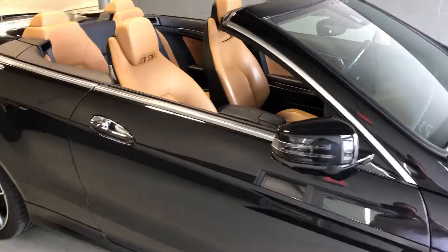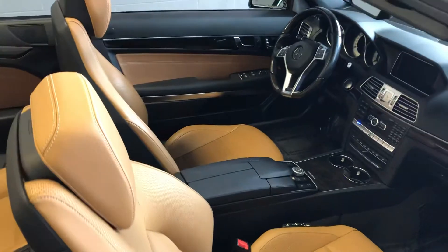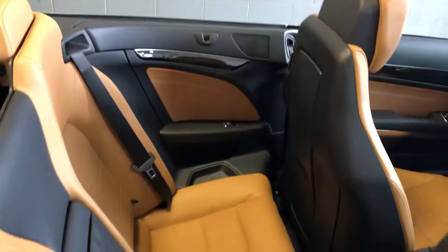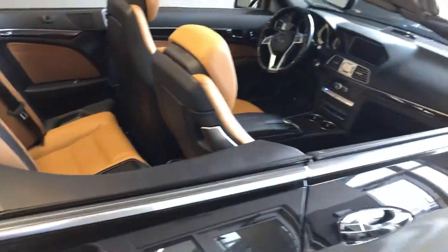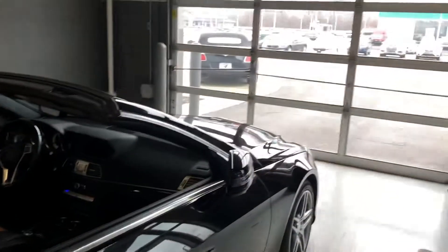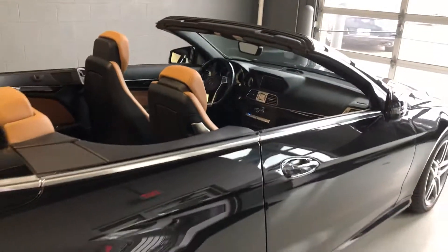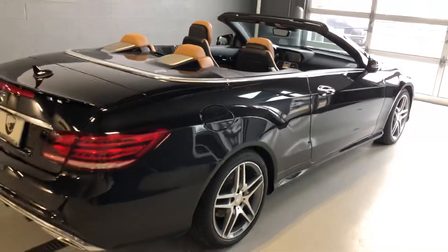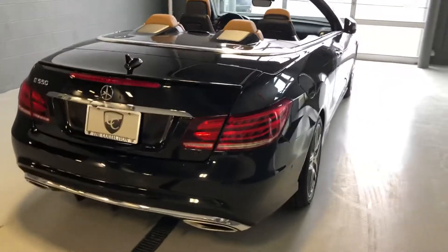It does have the gorgeous tan interior — you can see absolutely phenomenal condition. Now I wanted to bring this inside so we could put the top down. Unfortunately, if I can pan outside, it is raining today, so a gloomy day here in central Indiana. But this car looks phenomenal and it's just a tremendous, powerful, fun convertible.